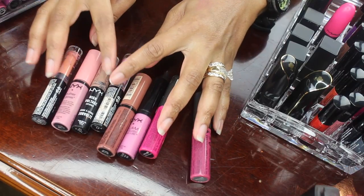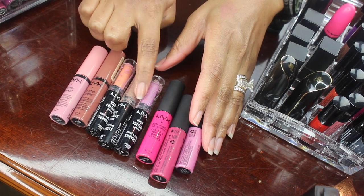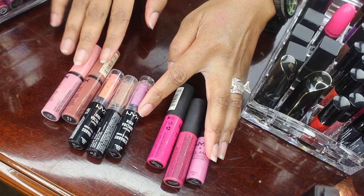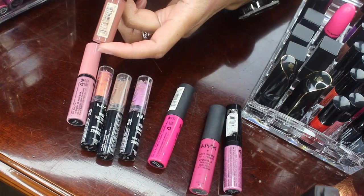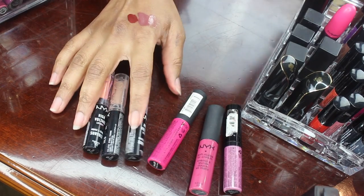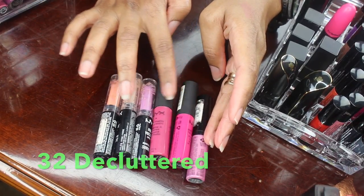Okay so here I have some NYX products — the NYX High Voltage Lipstick, the Butter Gloss, the Cream Matte, and the Glam Lip Gloss. I really do like these and I especially like this color right here, but because it looks so dingy and gross to me I think I'm going to toss this out and just repurchase the color. I do like the Butter Glosses so I will keep this shade — this is in Praline and it just looks awesome as a nude color on brown skin. These two I will be keeping and these I will be throwing away, since the formula looks gross.